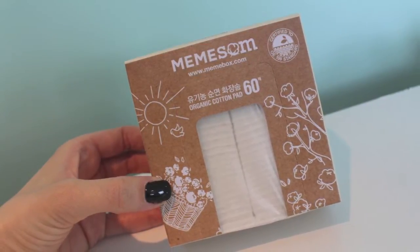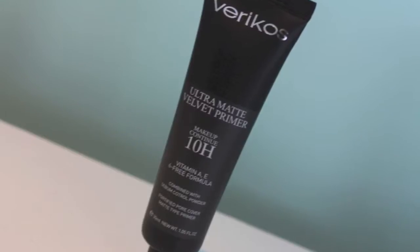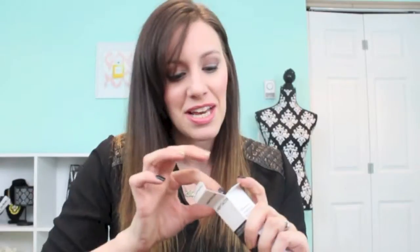Okay, I'm going to go ahead and open up this box. There are actually two products on top before you even get to the Mimi box itself. The first thing I have here is a box of cotton pads — you get 60 organic cotton pads, the square kind. Oh my goodness, these feel super nice! I have the Shiseido cotton pads and these feel very similar — super soft. I like to use cotton rounds or pads to remove my eye makeup with some virgin coconut oil, so these will definitely be put to good use.